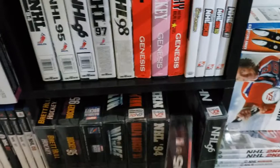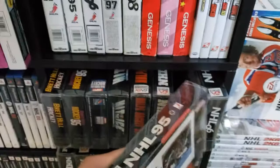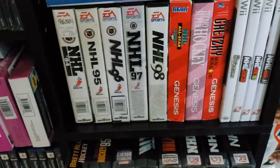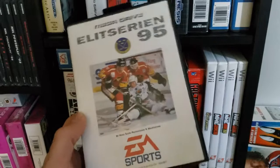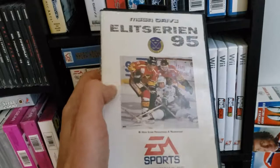We have the Super Nintendo version of NHL 95. Some people think of NHL 95 as the classic one, the best one. Now, some people don't know that there was actually a Swedish version of the NHL series with the elite teams — basically the Swedish league. It's like a reskin of NHL 95 with Swedish only teams in it.